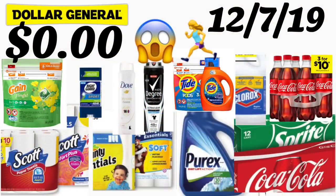Hey friends, welcome back to my channel. In this video I want to share a couple of breakdowns for Dollar General that are going to be only for today, using your $5/$25 digital coupon that is valid only for today. As you can see in my thumbnail, you could get some products totally free. Make sure to check your Dollar General account to see if you have all those digital coupons clipped before we get started.